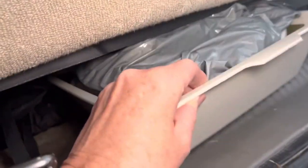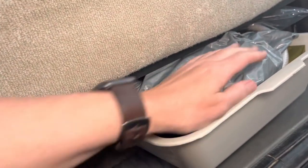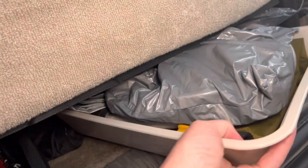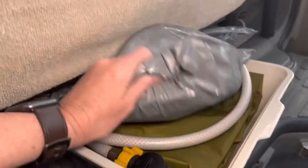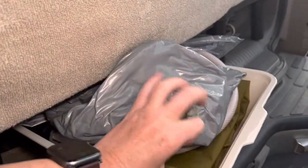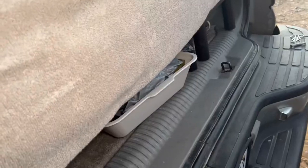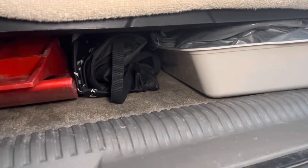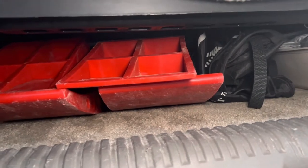I went to the Dollar Tree and found these cat litter boxes and I bought all they had — I think I bought ten of them. So this one has all of my outdoor shower stuff if I'm camping somewhere that doesn't have a shower house nearby. There are some extra ones under there too — I think one of them has our tire changing supplies, and some of the others just have random extra things stored down there.